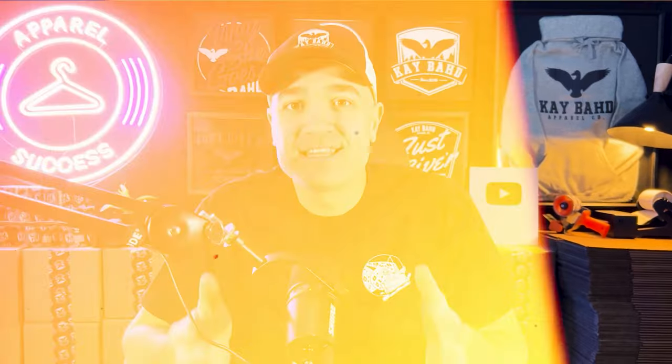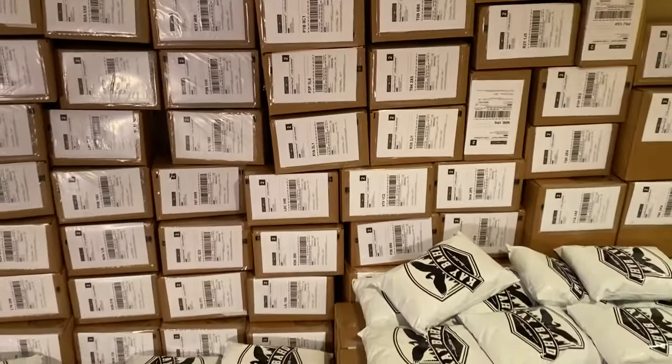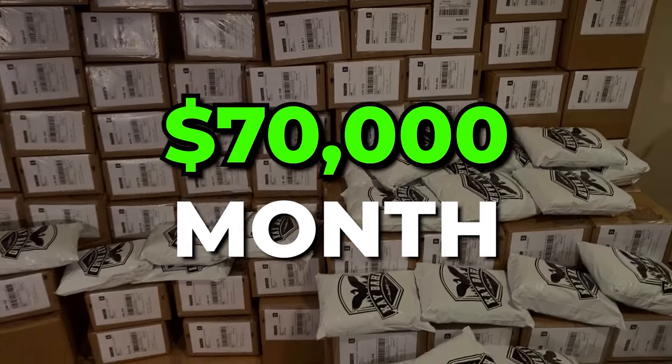Believe it or not, with my ridiculous Canadian clothing brand Kbud, as you can see behind me, I've had $70,000 months for my brand. Now this is the third video of a series I'm doing. The first video is called How I Made My First $1,000, the second is How I Made My First $10,000, and in this video I'm talking about my first $70,000 month.